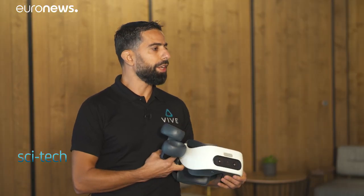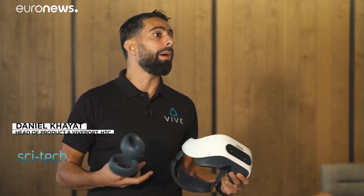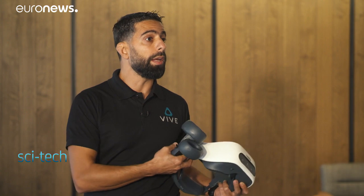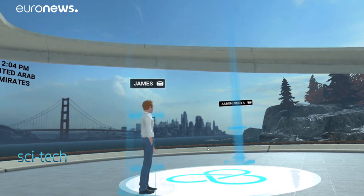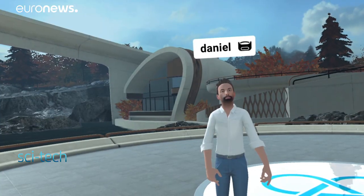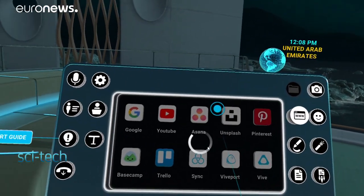We've got with us the HTC Vive Focus Plus — a fully equipped VR headset with plenty of applications around training and development, around education, and around gaming. We are in Vive Sync, a virtual environment for meetings, presentations, and demonstrations.